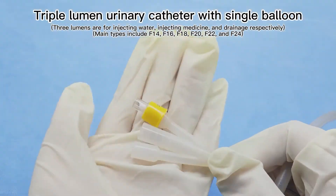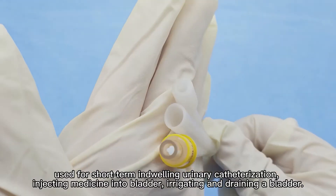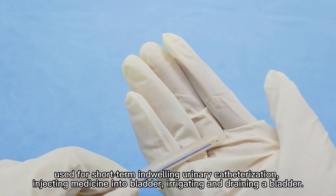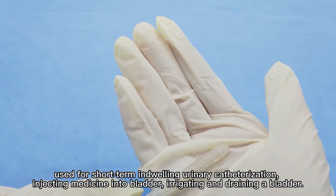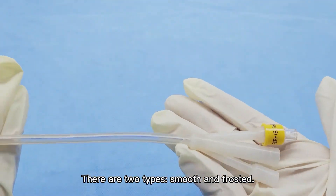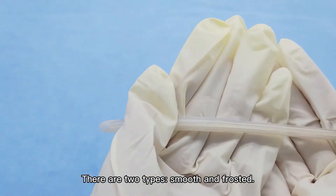Triple lumen urinary catheter with single balloon is used for short-term indwelling urinary catheterization, injecting medicine into bladder, irrigating and draining a bladder. Please wear gloves when using it. There are two types: smooth and frosted.